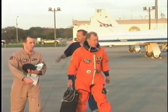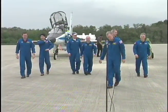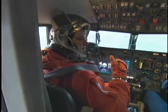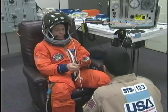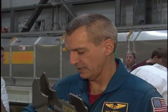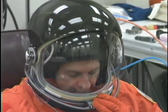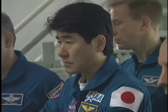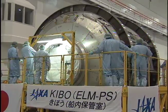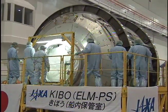A veteran of three spaceflights, Commander Dom Gorey leads the team on the 16-day mission. STS-123 will be the first spaceflight for Pilot Gregory Johnson and Mission Specialists Bob Banken, Mike Foreman, and Garrett Reisman. Also a veteran of three spaceflights, Mission Specialist Rick Lenahan has logged more than 43 days in space. And Takao Doi carries the hope for Japan, as he will be the first to enter the Japanese Kibo logistics segment.